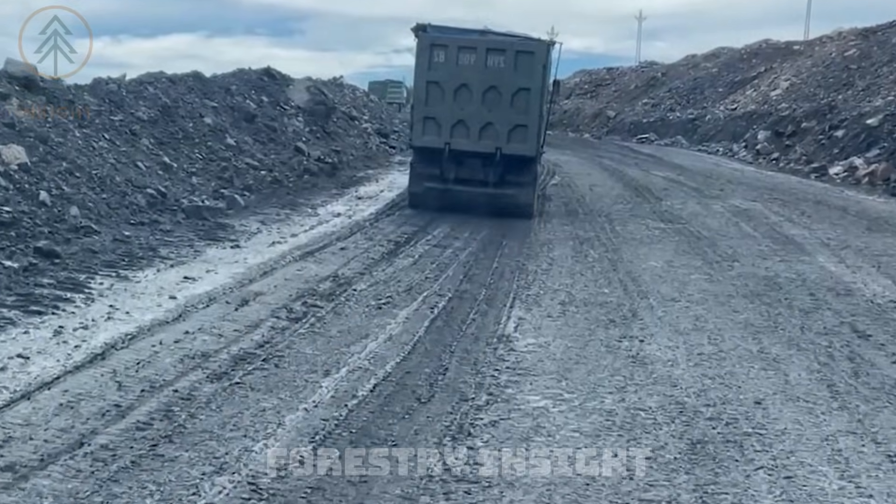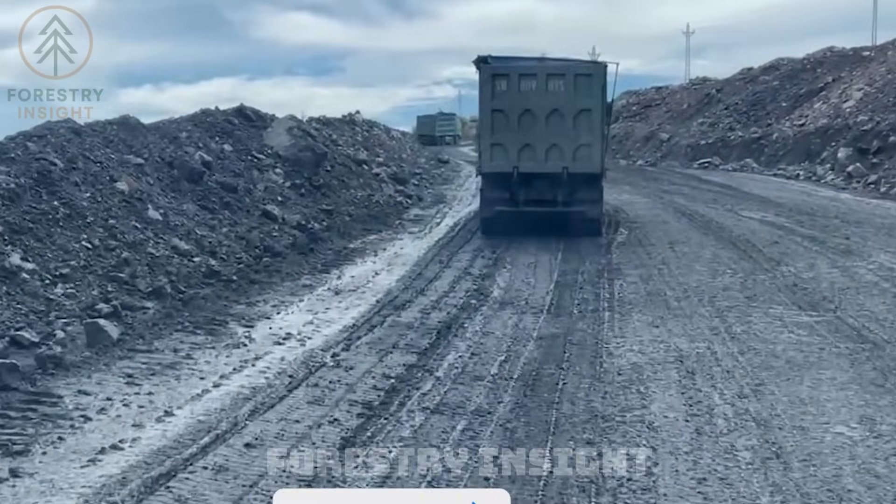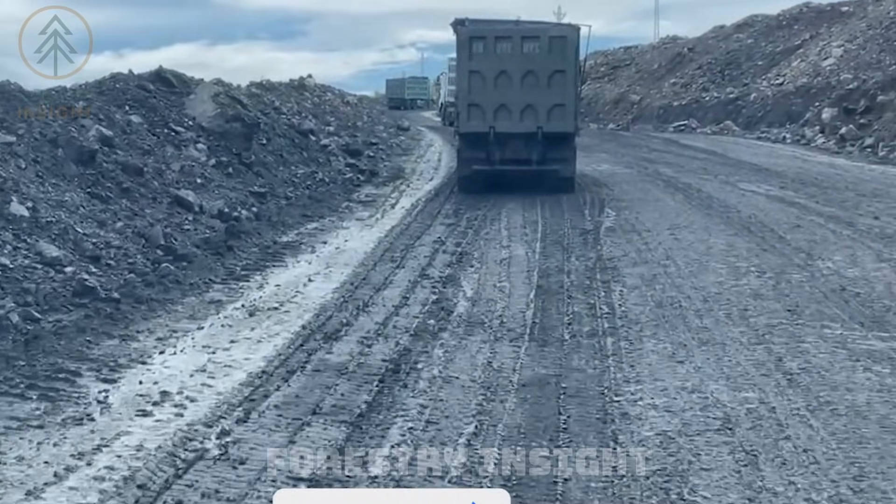This isn't destruction for entertainment. This is controlled power applied with intent — and that's where real industrial progress begins.